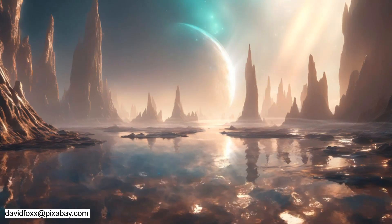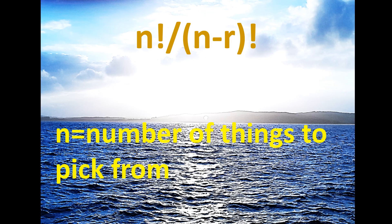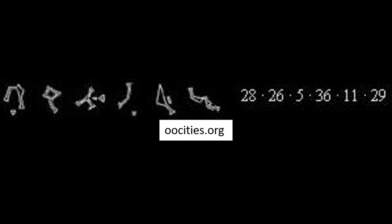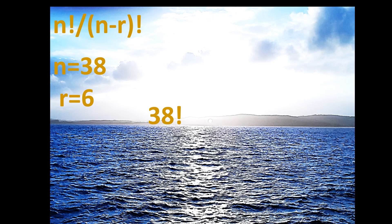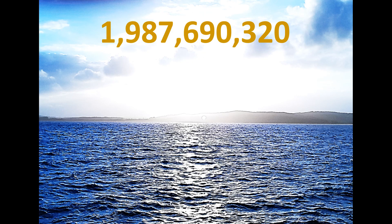We can calculate how many planets have a Stargate using a permutation formula. N factorial divided by (N minus R) factorial, where N is the number of things to pick from and R is the amount we pick. So we have 38 symbols plus our point of origin, and we are picking 6 symbols to dial a gate in the Milky Way. This gives 38 factorial divided by 32 factorial, which equals 1,987,690,320 possible addresses — or you can simply input this in a calculator as 38P6.